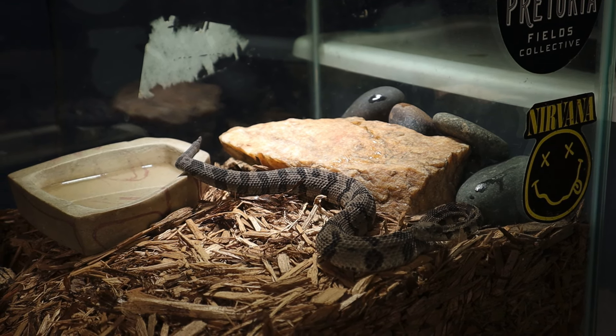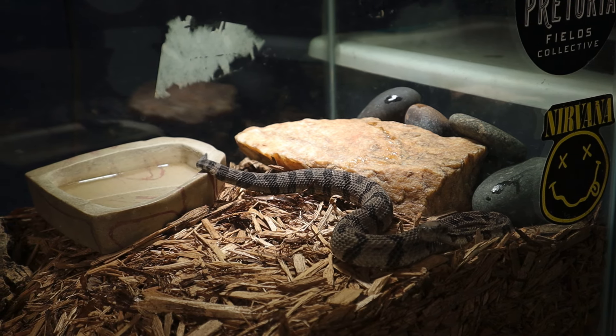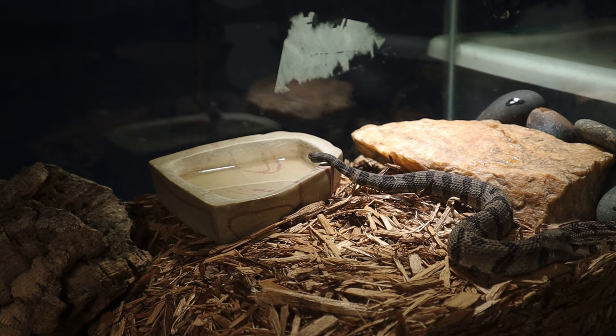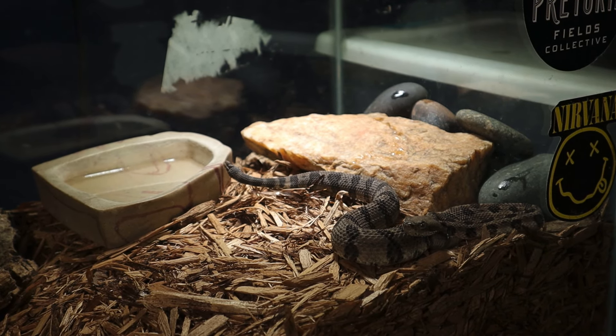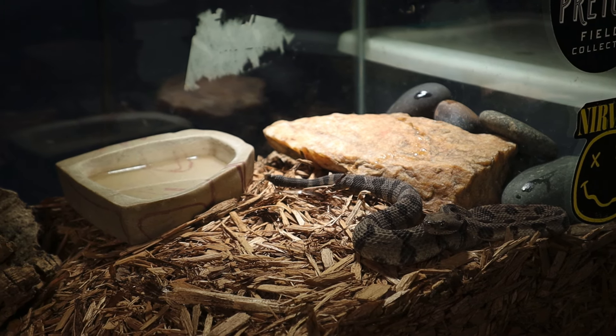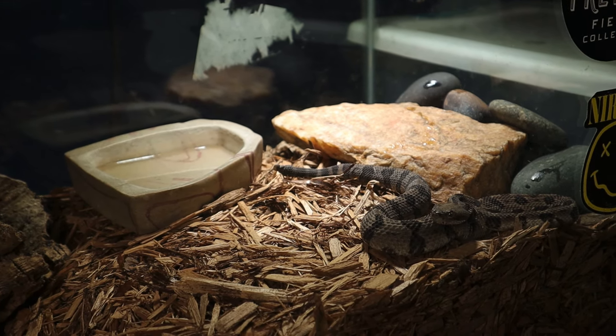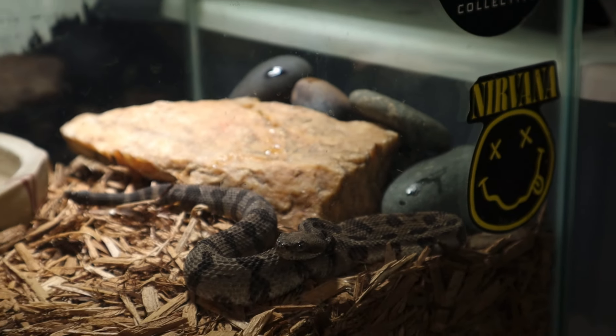In the wild, timber rattlesnakes can live up to 20 years, while some individuals in captivity are known to live up to 30 years. They are fascinating creatures and play a very important role in the ecosystem, helping to control rodent populations and contributing to the balance of forest habitats. Pretty awesome rattlesnakes!